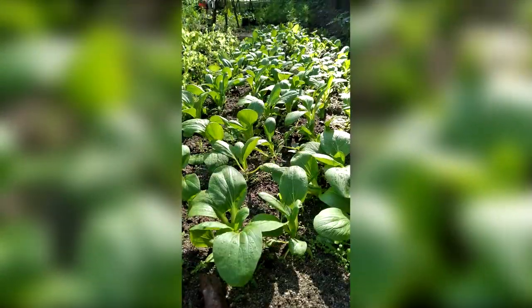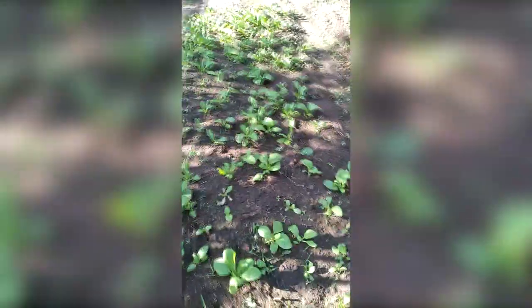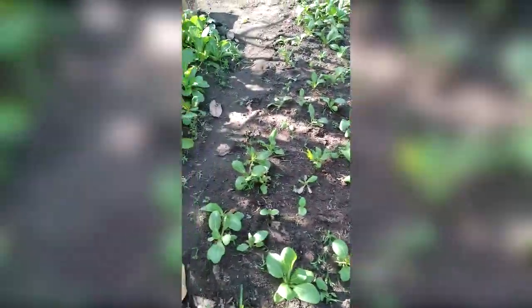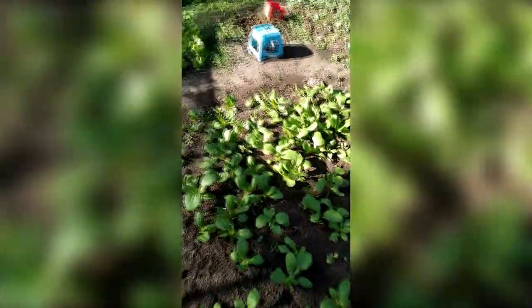They're so big now. The last time you saw them they were just such babies. But right here the problem is most of them died - there's a lot of spacing. They died from so much heat - they can't handle so much sunlight.